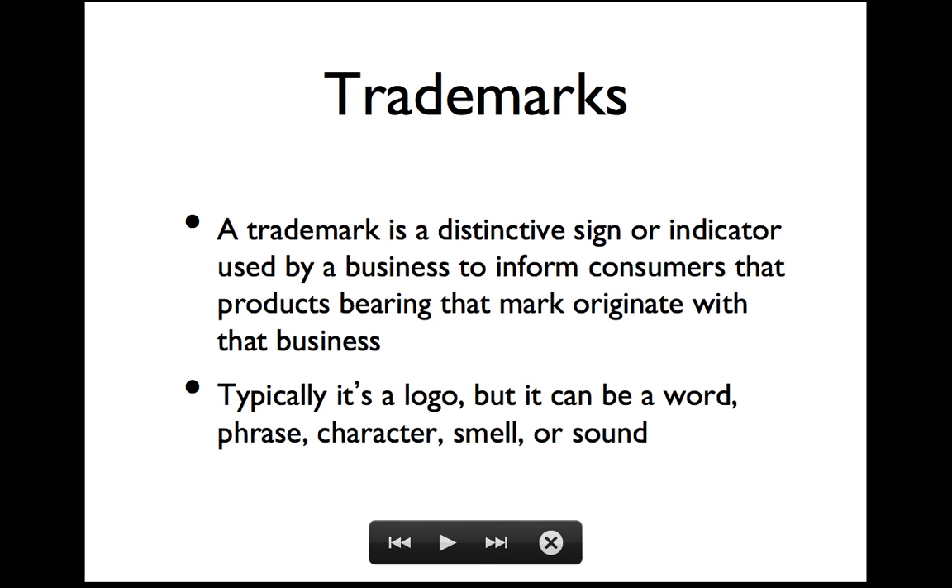So two more kinds of protection for intellectual property. Another thing you may stumble upon when you're introducing a website is you may encounter some trademark issues. A trademark is a sign that a particular business has made a product or is the origin of a service. So when you get on an Aer Lingus flight, you know it's an Aer Lingus flight because you see the Aer Lingus logo. The logo's on the plane and inside there are various things.